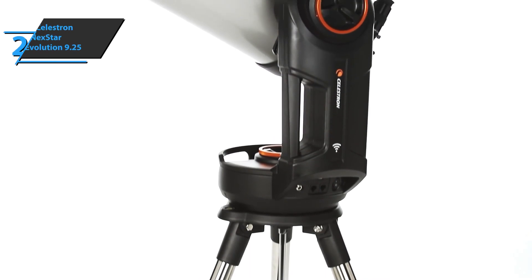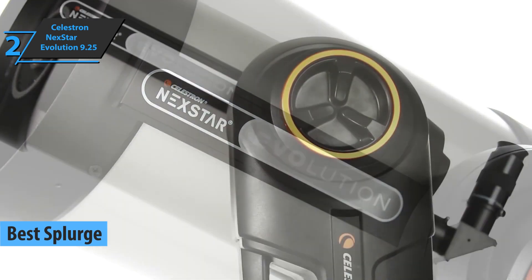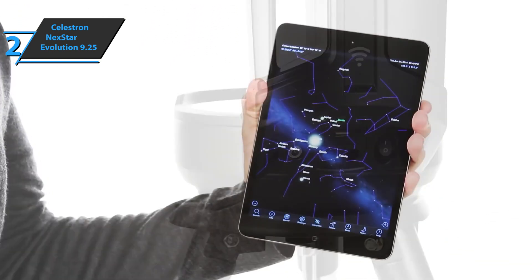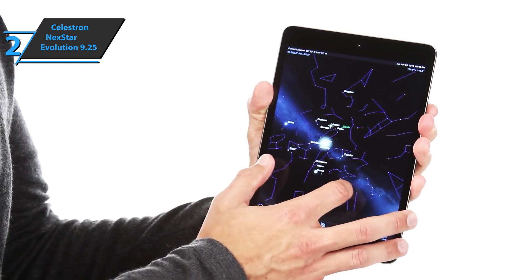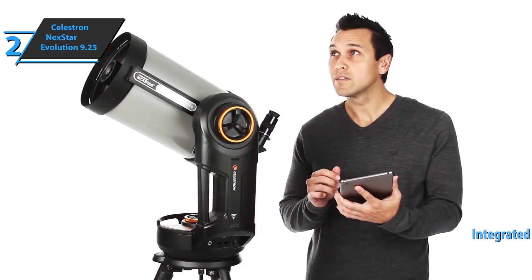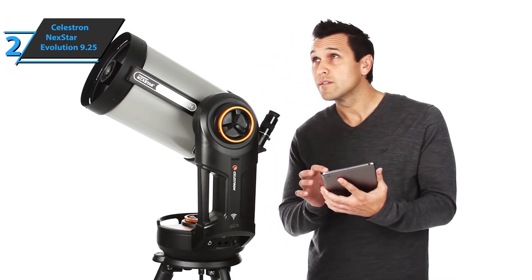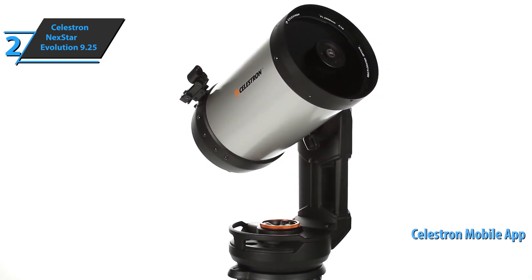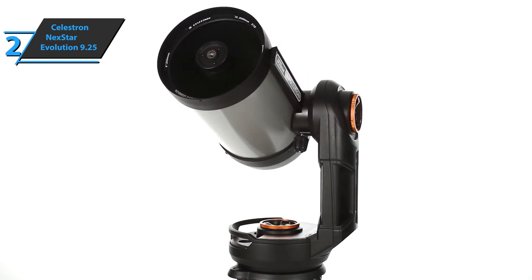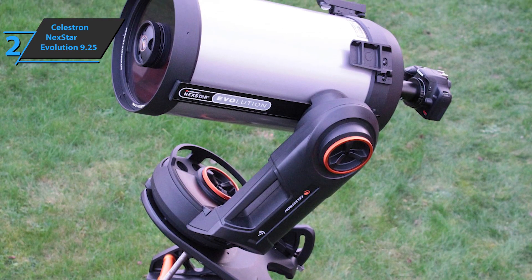The next product is the Celestron Nexstar Evolution 9.25, the best splurge telescope on the market in 2022 in our humble opinion. Celestron is taking a step forward with this new series — the Nexstar Evolution 9.25 is the first Schmidt-Cassegrain telescope with integrated Wi-Fi. Forget about the remote control and navigate to the best celestial objects with just a click of your smartphone or tablet. Connect your device to the telescope's wireless network and explore the universe with the Celestron mobile app for iOS and Android.